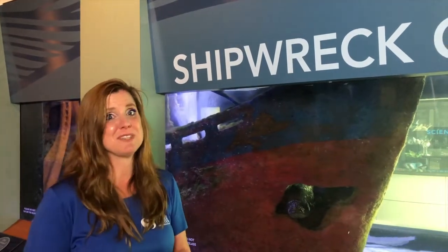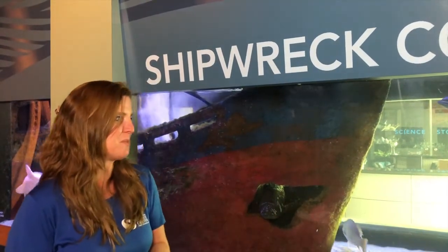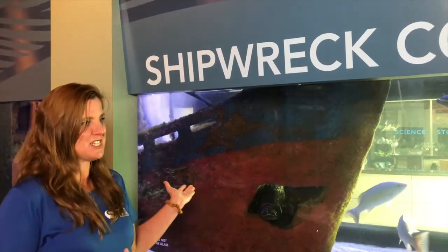Scuba divers — this is just a sanctuary for us because we can go in and see all the animals we love right off the shoreline, so that's a free dive site for a lot of people. It also is a benefit to fishermen, although I'm not sure how I feel about that, but it does provide an access point for fishermen to collect snappers and groupers and fish that are very edible.